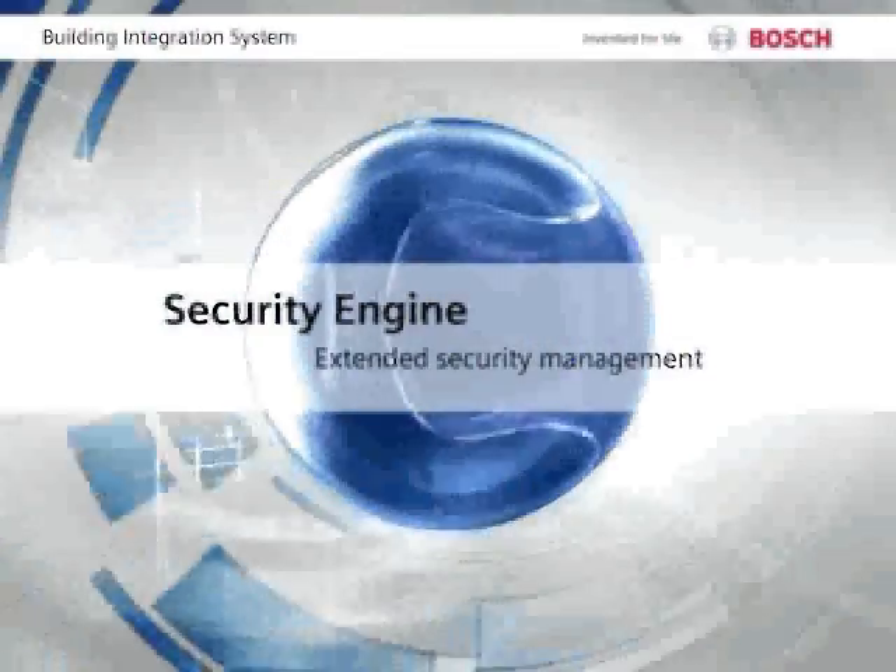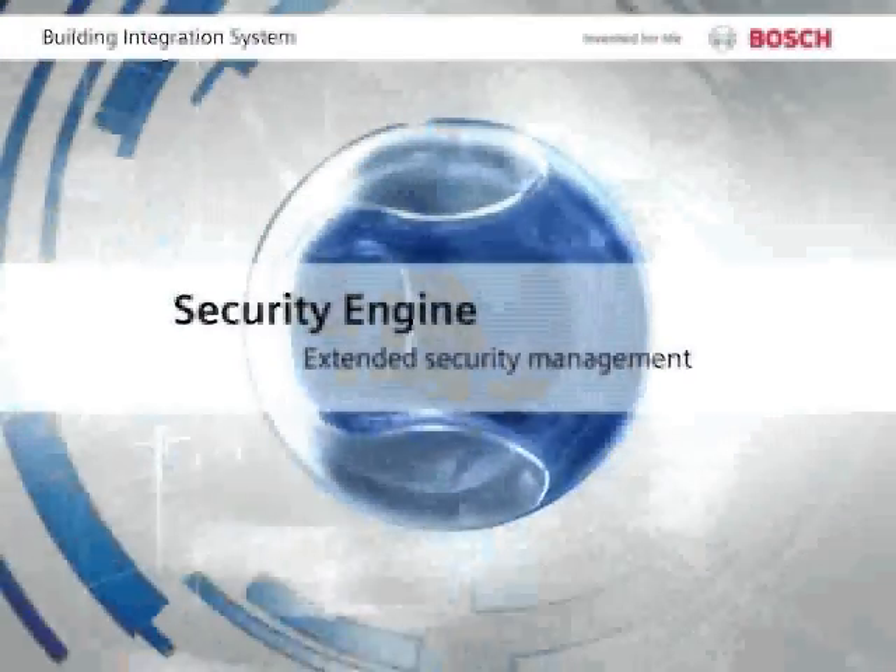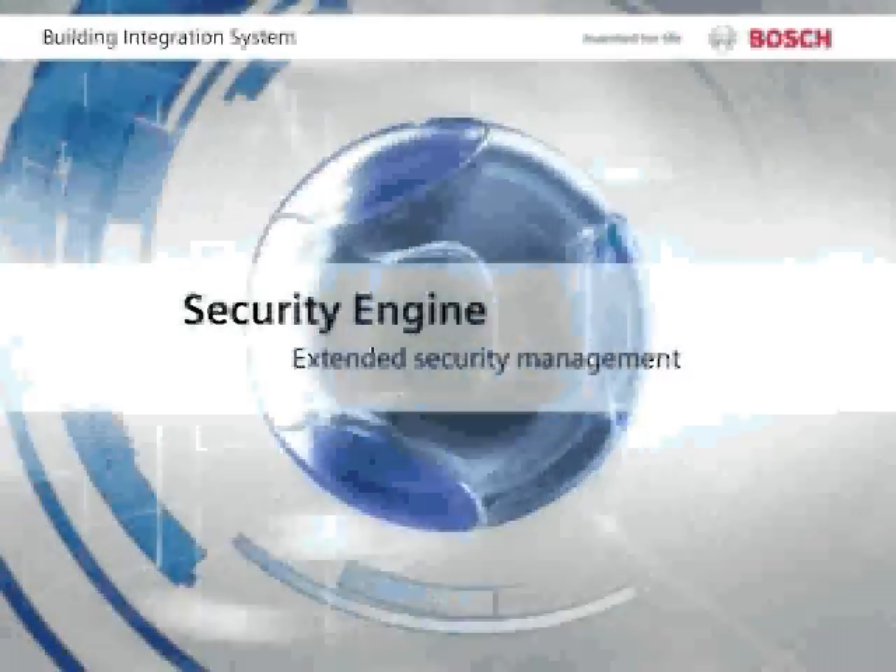In some parts of the world, the Security Engine adds valuable functionality to the Building Integration System.